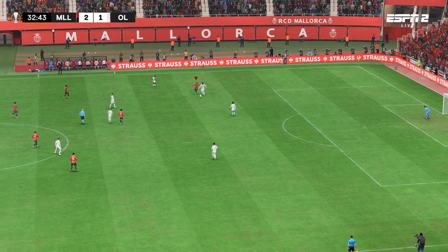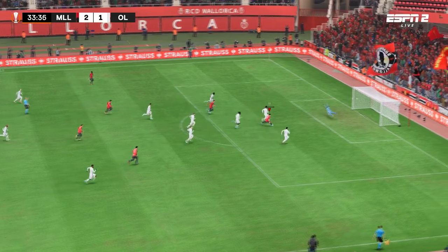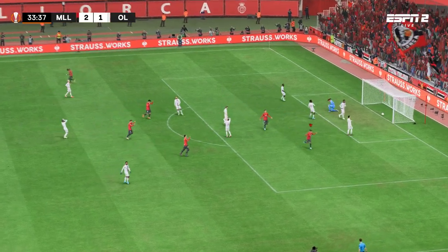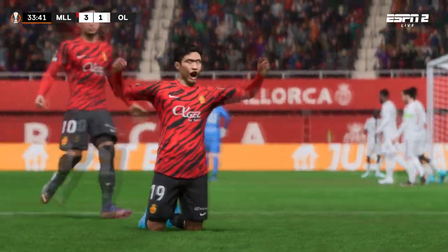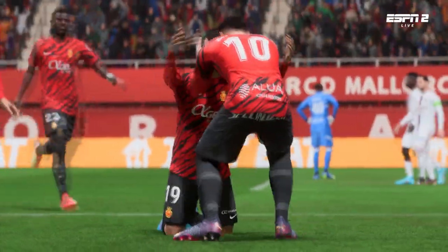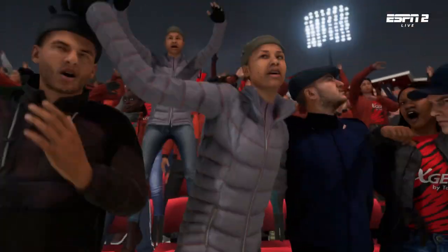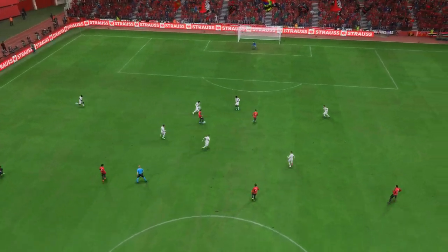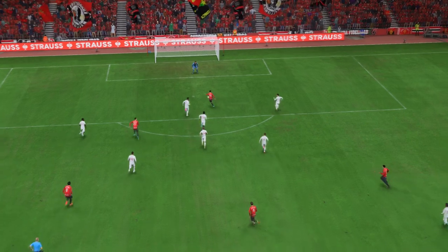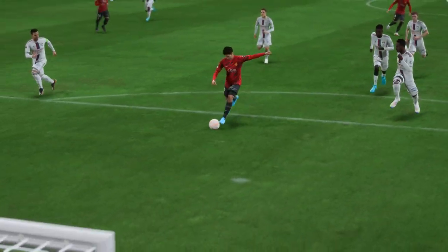Excellent assessment of the situation at the back — might be a chance here. Here it is again: a superbly weighted through ball to break that defensive line, and once he gets onto it he just smashes it past the keeper with great technique. What an emphatic finish that is.